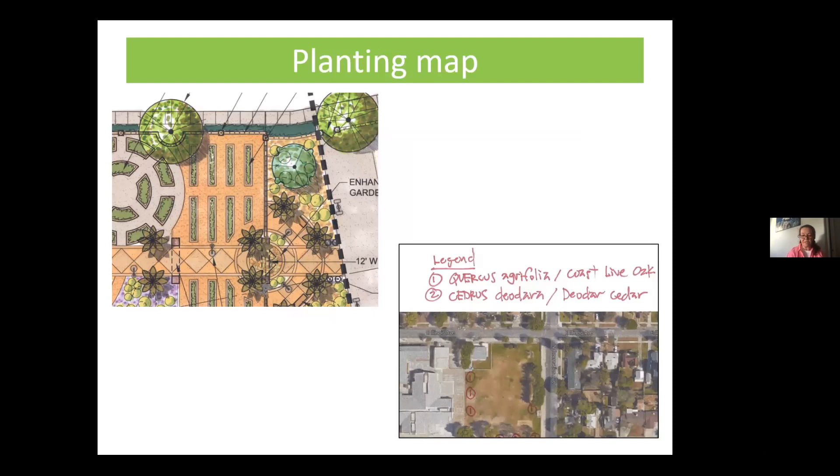If possible, also send a planting map — showing where the trees will go. It doesn't need to be a formal landscape architect drawing; a simple aerial image from Google Maps with trees drawn in and species labeled is fine. This helps me assess potential energy benefits and whether locations can be further optimized.